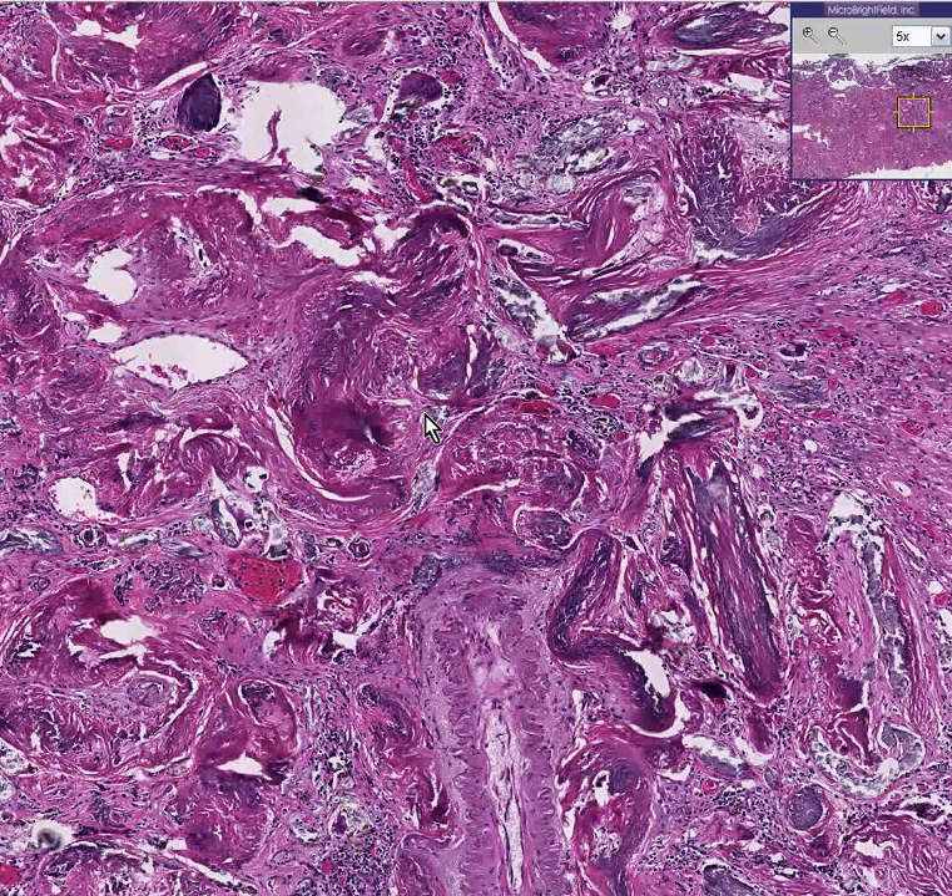This is a typical microscopic view of an extremely small spleen in advanced sickle cell disease. And I thank you very much.